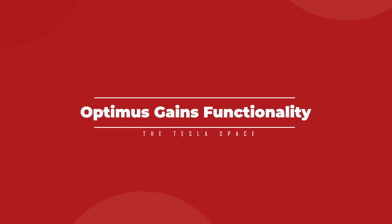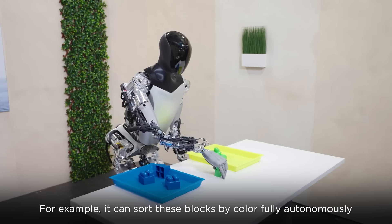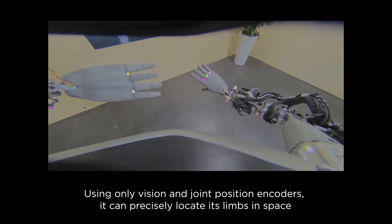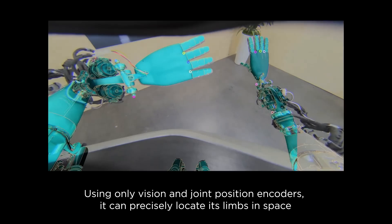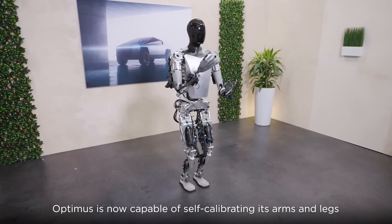On September 23rd, Tesla's Optimus robot-focused account on the Everything app posted a new video showcasing some impressive new abilities. First off, we get a view through the Tesla Bot's eyes as it performs calibrations with its arms, moving them back and forth while the bot's neural network maps reference points so Optimus knows where its hands and feet are.